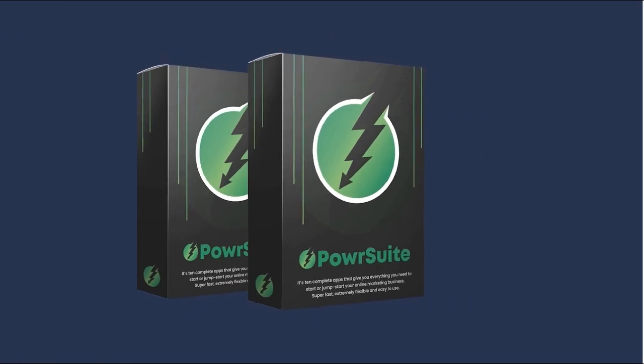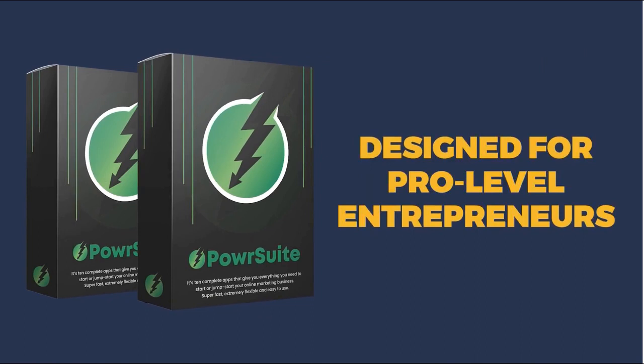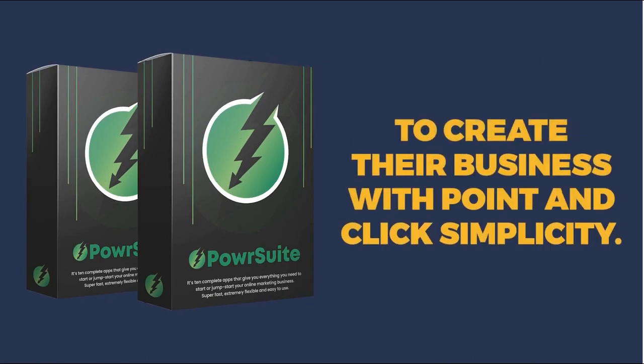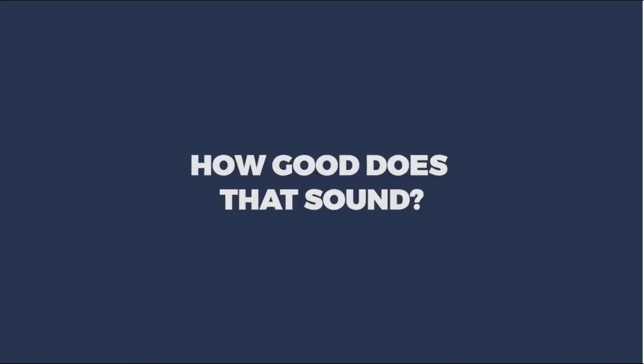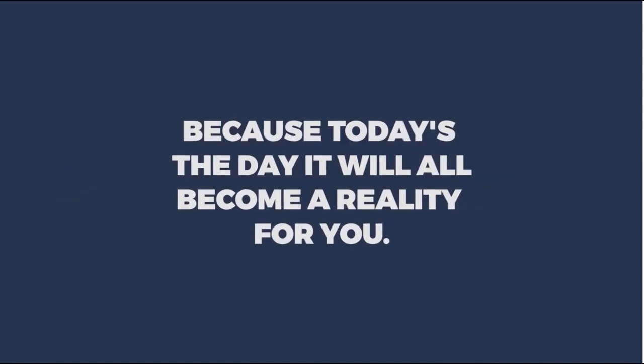Introducing Power Suite. This advanced nine-in-one tool set is designed for pro-level entrepreneurs like you who want to create their business with point-and-click simplicity, like it should be. Best of all, you get all of this at a one-time low price.